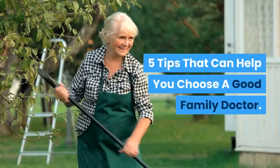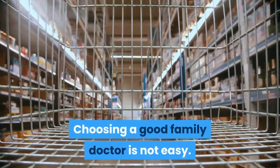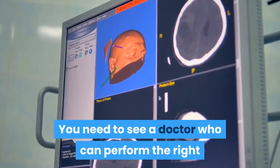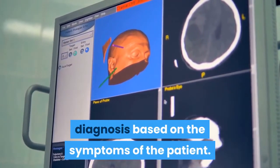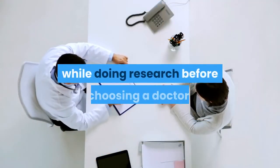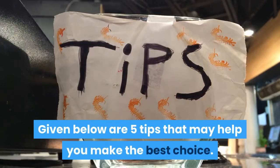5 tips that can help you choose a good family doctor. Choosing a good family doctor is not easy. You need to see a doctor who can perform the right diagnosis based on the symptoms of the patient. We suggest that you take your time while doing research before choosing a doctor. Given below are five tips that may help you make the best choice.